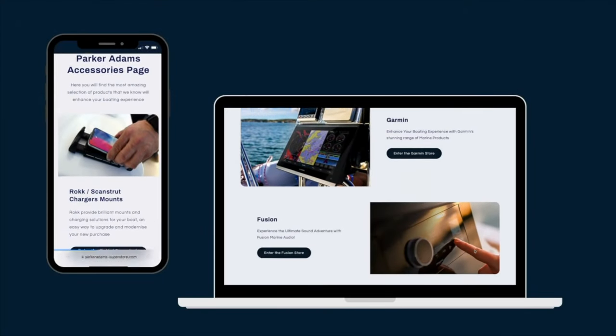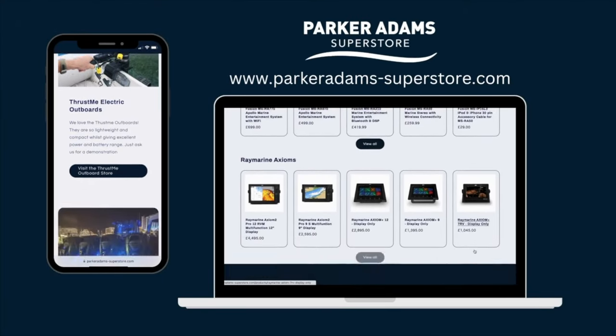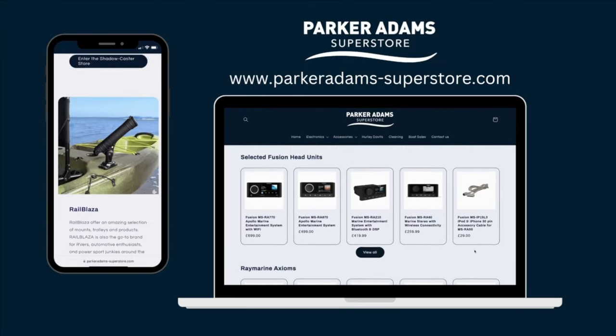Before you get started, check out our Parker Adams Superstore with loads of main brands for upgrading your boat such as Raymarine, Garmin and Fusion.